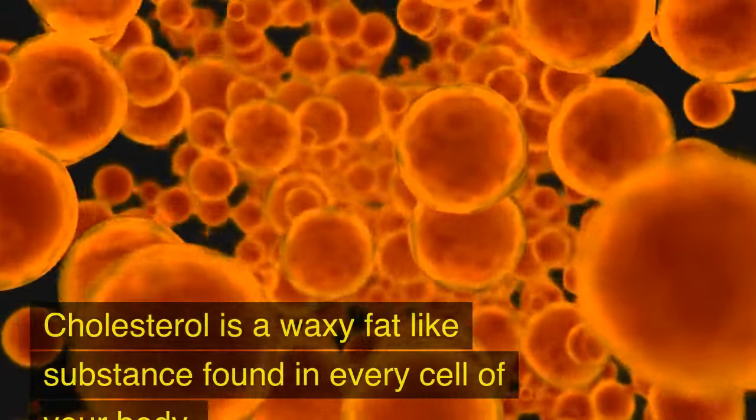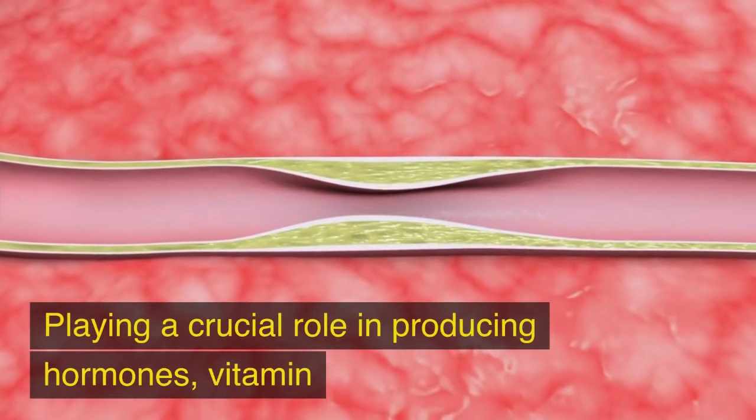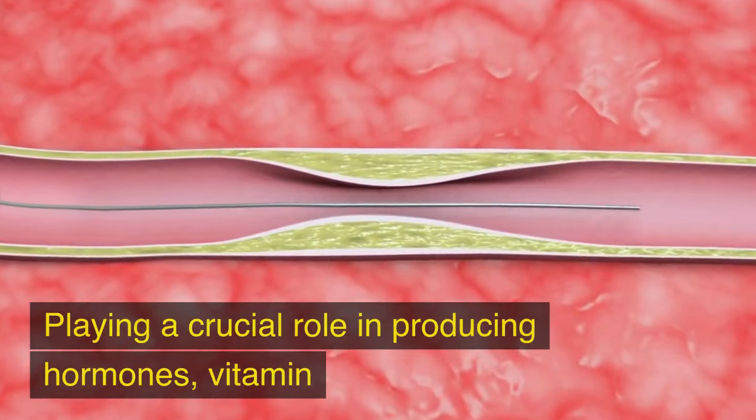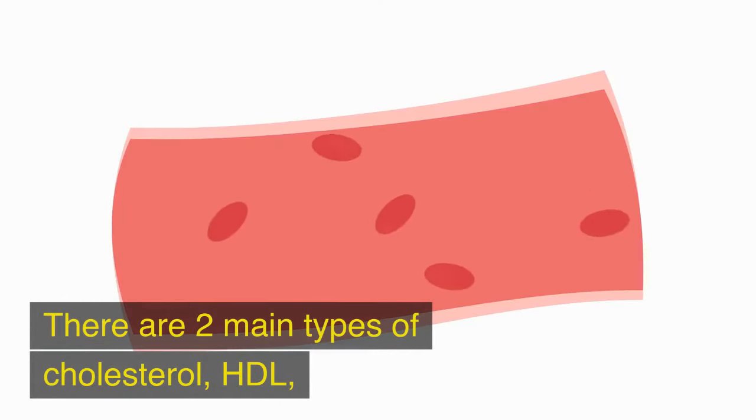Cholesterol is a waxy, fat-like substance found in every cell of your body, playing a crucial role in producing hormones, vitamin D, and substances that help you digest foods. There are two main types of cholesterol.